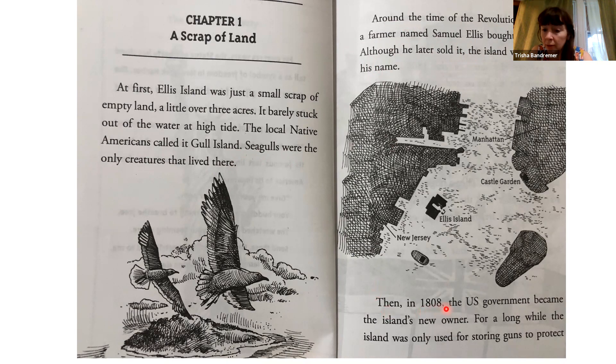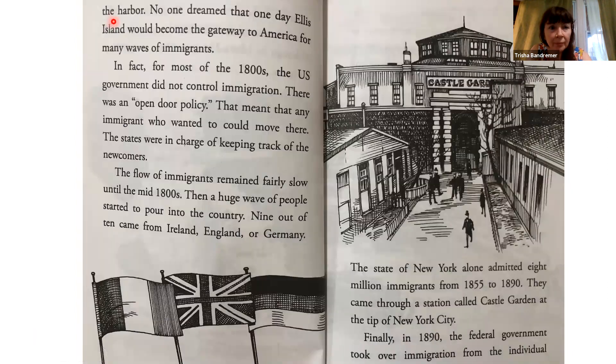Then, in 1808, the U.S. government became the island's new owner. For a long while, the island was only used for storing guns to protect the harbor. No one dreamed that one day Ellis Island would become the gateway to America for many waves of immigrants.